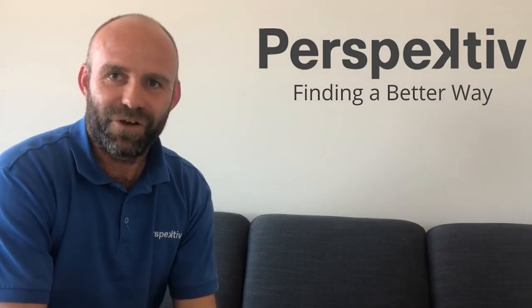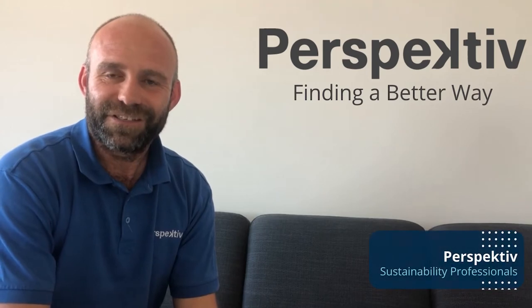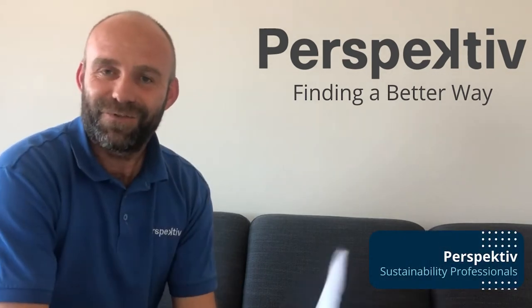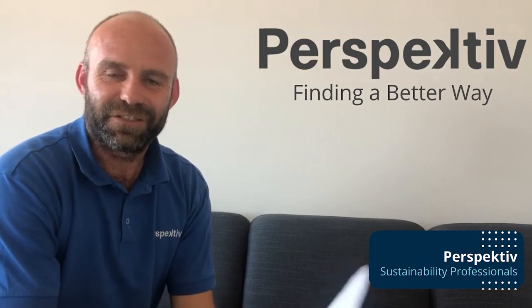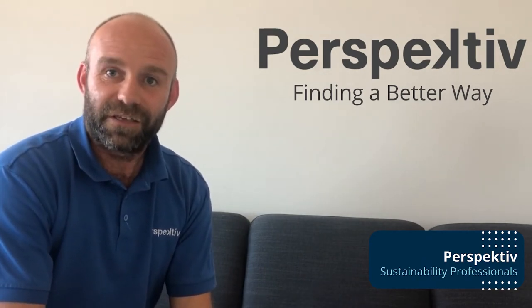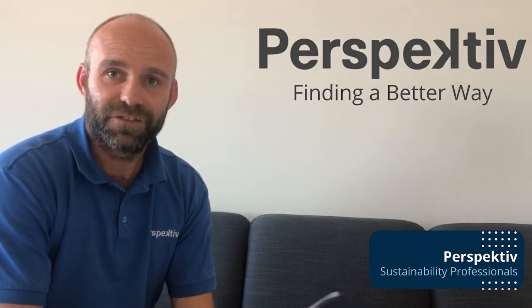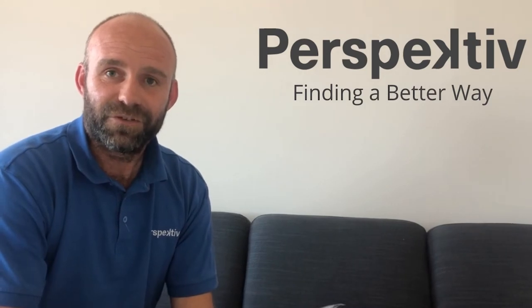We're really pleased to be involved with the Infrastructure Sustainability Council and their impact stories this year. I think we've had many different impacts since we've been operating, but the one that perhaps I'm most proud of and I think is most significant in terms of building momentum across the industry, is the development of sustainability professionals.